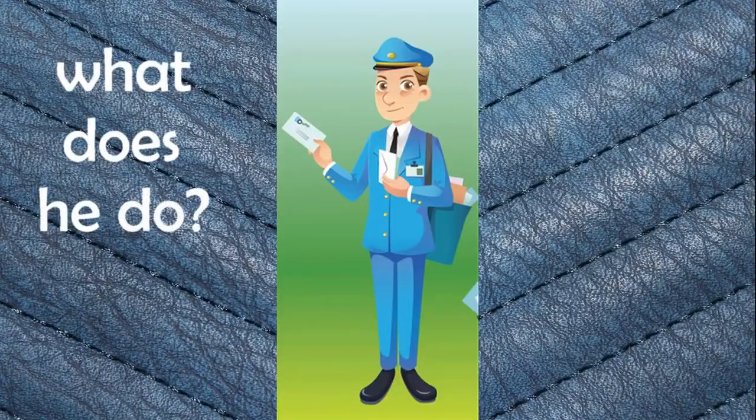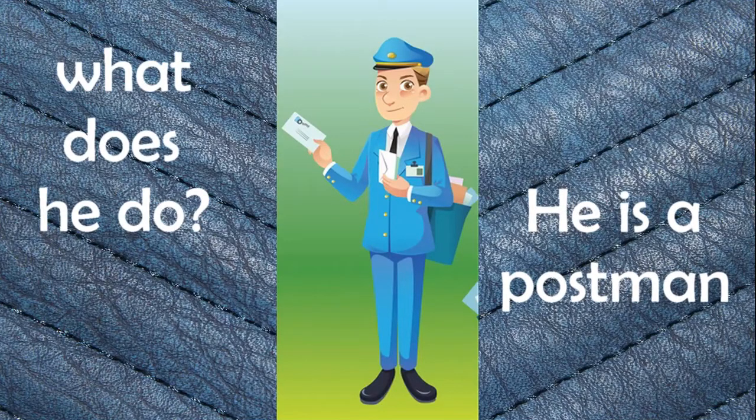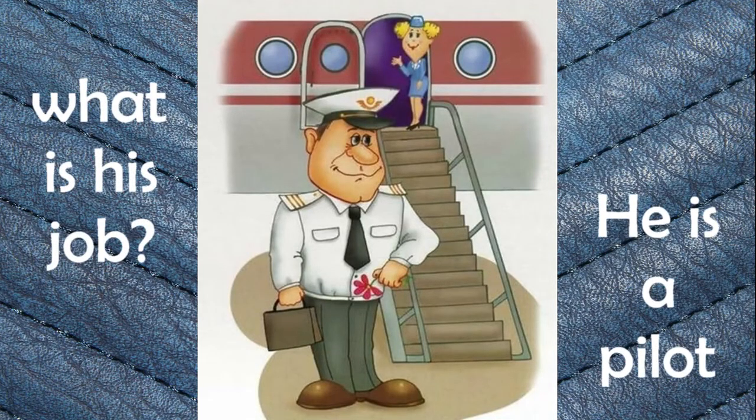What does he do? He is a postman. Postman. What is his job? He is a pilot. Pilot.